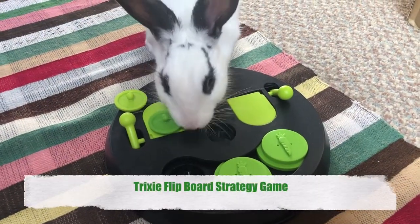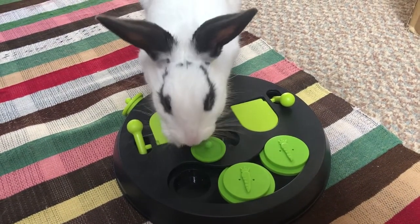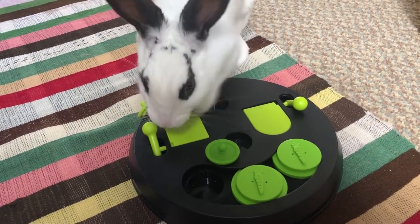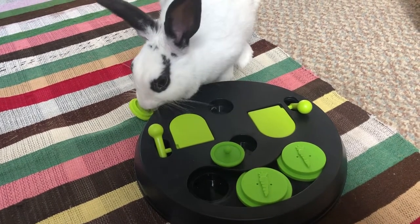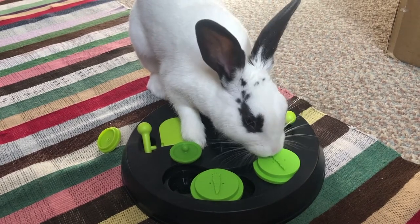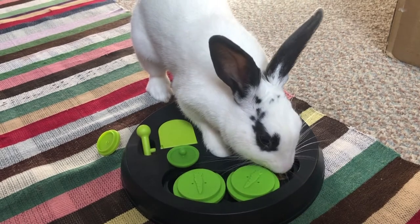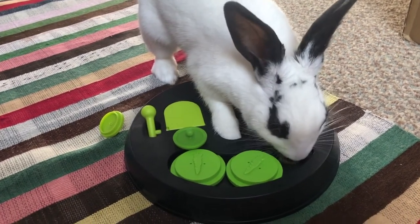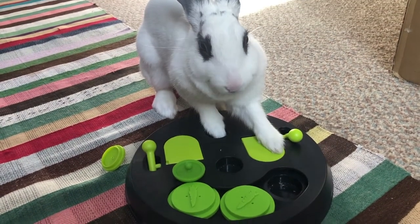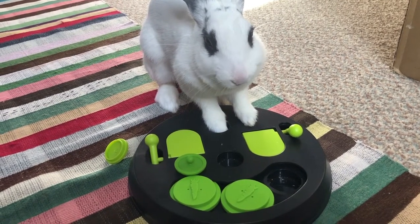This is a flip board by Trixie and it's a strategy game, very similar to the Teach and Treat from Living World. However, with this toy each game element can be used together rather than separately. It consists of 3 elements, each with increasing difficulty. You can begin with the sliding covers — if you've already played Teach and Treat levels 1 and 3 with your bunny, it's very similar so they might find it easier straight away. There are 3 hollows to put the treat in and 2 covers which your bunny has to slide to get the treat. You can start out by covering half of the hole and decreasing that view as your bunny improves.